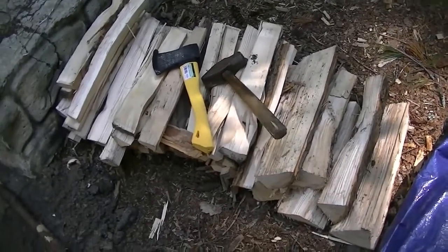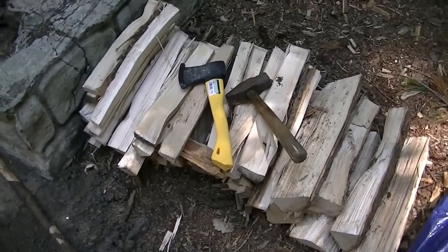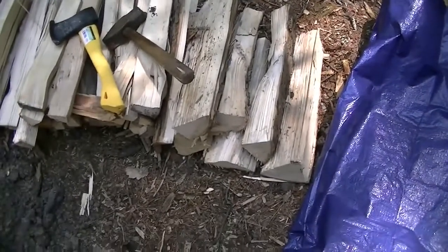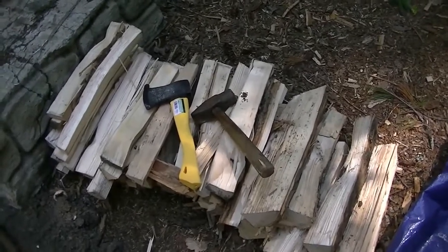That little $5 Harbor Freight hatchet — they had a 20% off coupon — that works awesome. I just put it up to the wood, hit it with that hammer, chisels it right away, splits it nice.